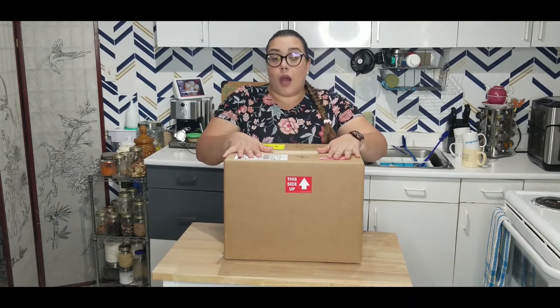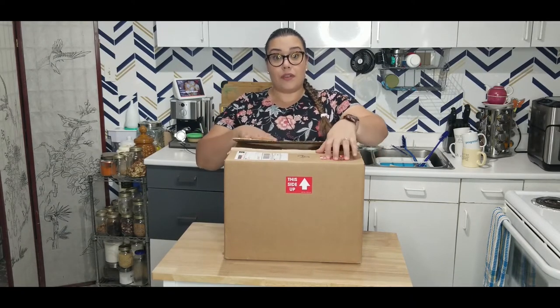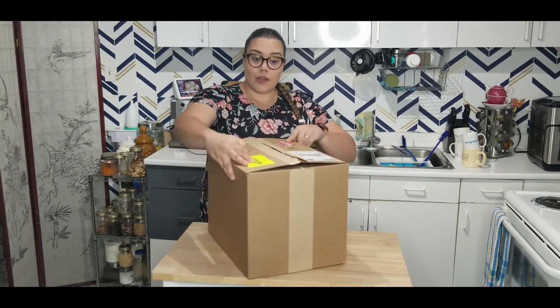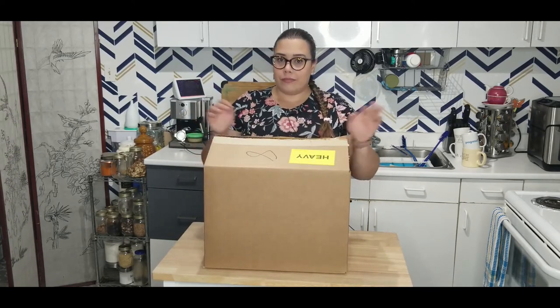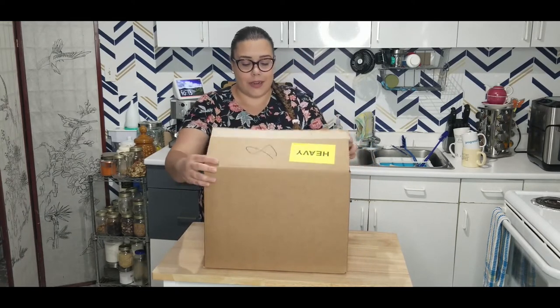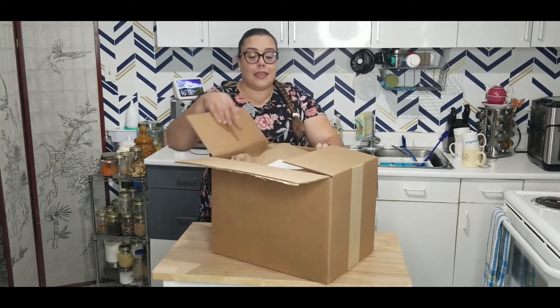Canada Post delivered it to me this morning — I placed the order Wednesday afternoon and got it in a day. So let's get started on this box. First off, the way they package the items is amazing.